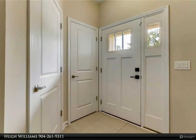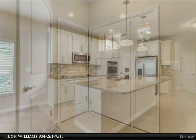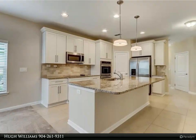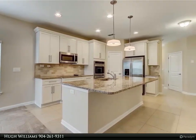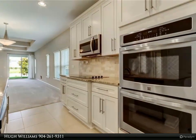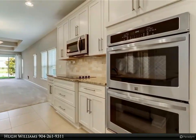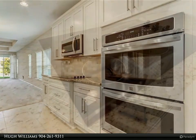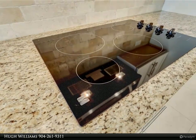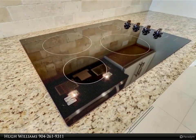This gem is a one-owner, meticulously maintained home. Enchanting and whimsical landscaping, a scenic pond view, and multiple upgrades include water softener, comfort-height lavatory fixtures, gourmet kitchen with upgraded 42-inch shaker cabinets, stainless steel appliances, double ovens, walk-in pantry, and granite countertops.